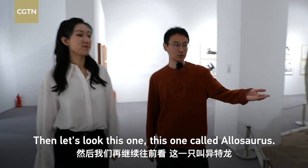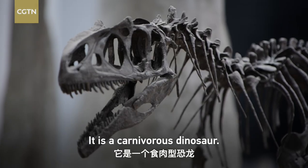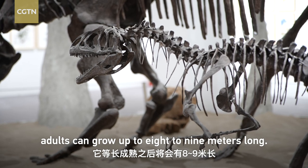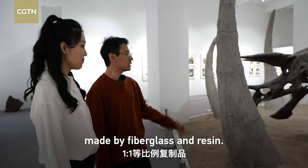This one is called E-tater-lons. It's only 2–3 inches when young, but grows up to 8–9 inches as an adult. It's considered a dominant creature of its time. These animal models are made from a single species.